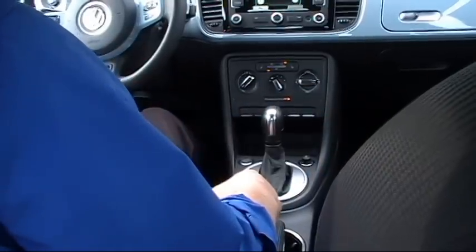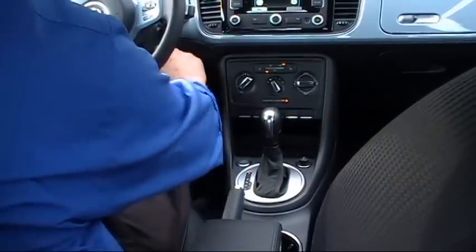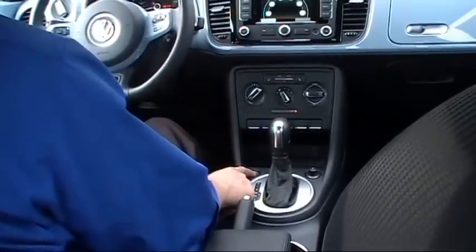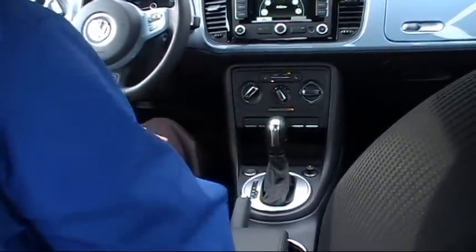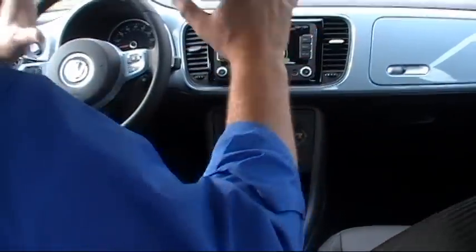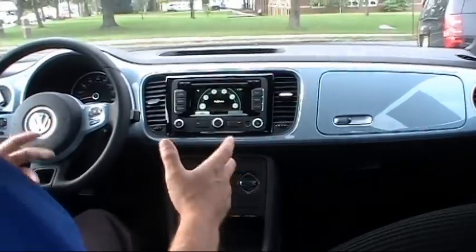For you tech-savvy VW drivers out there, you'll like this. You used to start the old Beetle right here with a key — well, check it out. Foot's on the brake. Pretty cool, right? We also have temperature control and dual heated seats. Everything ergonomically is laid out very nicely and very user-friendly in this new Beetle.